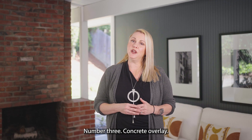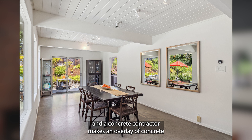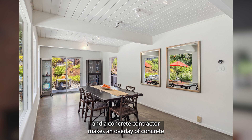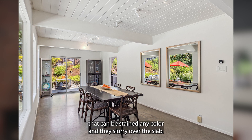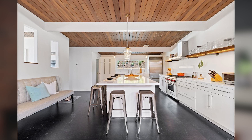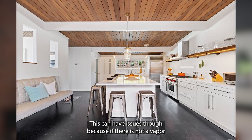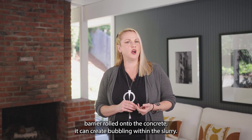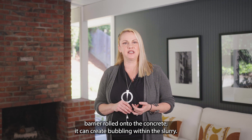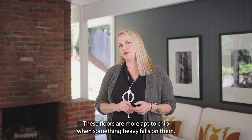Number three: concrete overlay. This is a process where the Eichler slab is exposed and a concrete contractor makes an overlay of concrete that can be stained any color, and they slurry it over the slab. This can have issues though, because if there is not a vapor barrier rolled onto the concrete it can create bubbling within the slurry. Also, these floors are more apt to chip when something heavy falls on them.